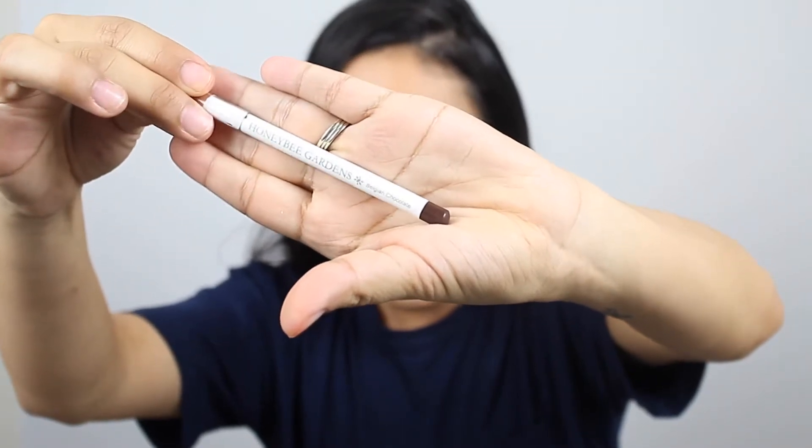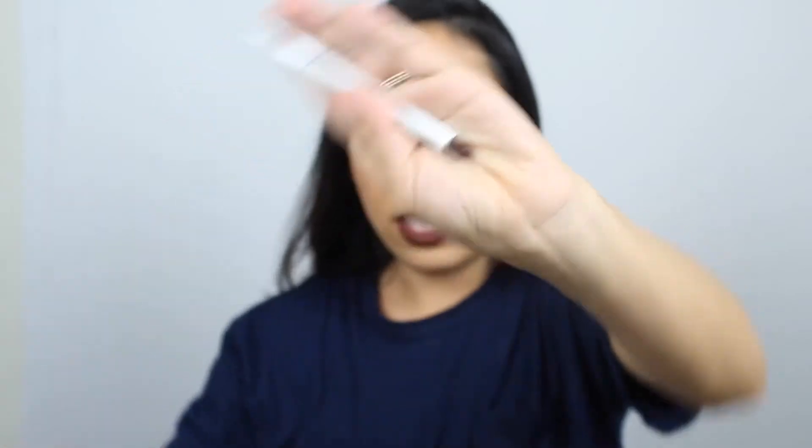Next is the Honey Bees Gardens Effortless Eyeliner in Belgian Chocolate. I did try this one this past week and I love it. I used it underneath my eyes for a brown look. Let me swatch it real quick — see it? It's perfect. I applied it underneath and it is so easy to blend, even with just my finger. It really did stay underneath my eyes all day. I really, really like this one. I hope they have other colors because I was really impressed — I might check and if they do, I'm definitely going to get another one. This one retails for $8.99.